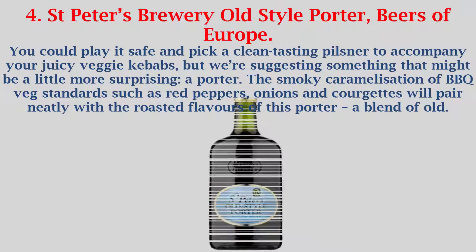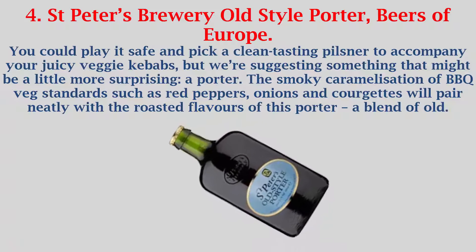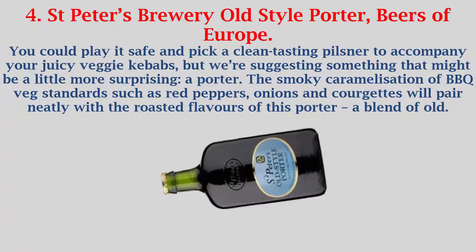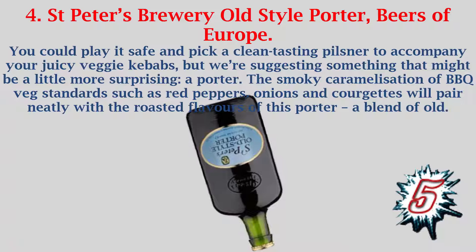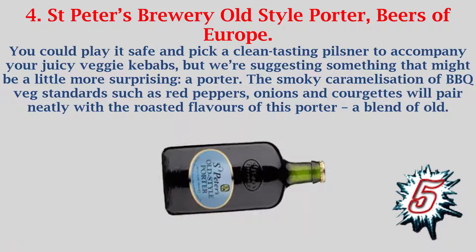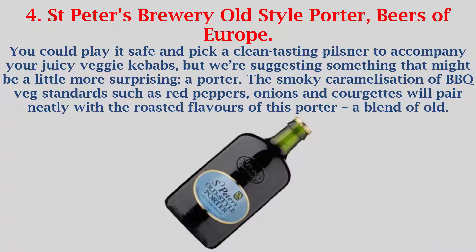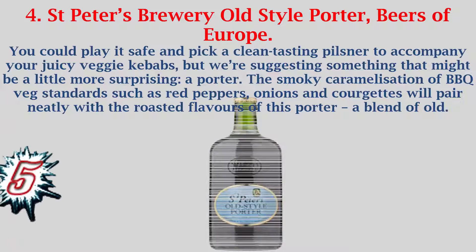Number 4: St. Peter's Brewery Old Style Porter, Beers of Europe. You could play it safe and pick a clean-tasting pilsner to accompany your juicy veggie kebabs, but we're suggesting something that might be a little more surprising: the porter. The smoky caramelization of barbecue veg standards such as red peppers, onions and courgettes will pair neatly with the roasted flavors of this porter.